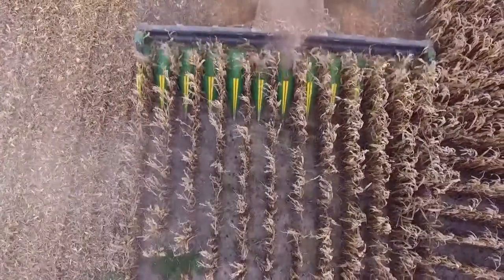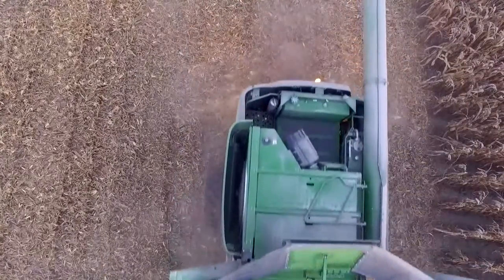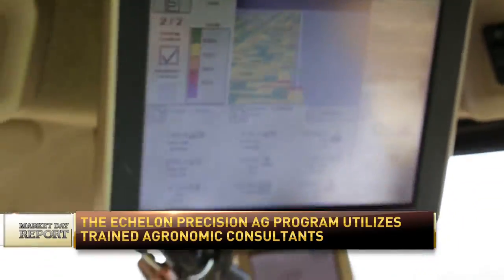Collecting data is not good enough anymore. You have to collect good, usable data for our farm. I work closely with my retailer. They have the support staff I need to make sure that the data I am collecting on my farm is as good as it can be. Helping me calibrate my yield monitor is a great example.